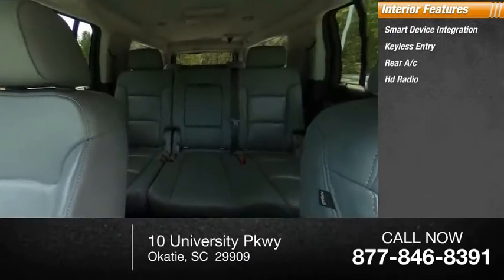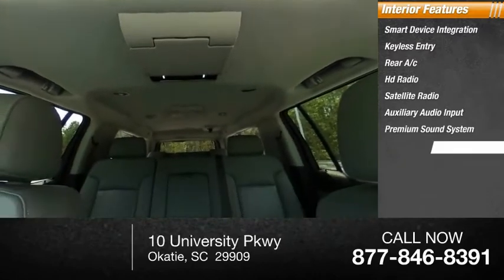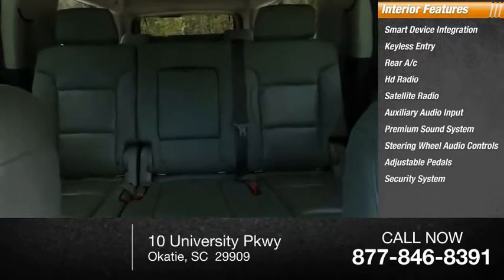HD radio, satellite radio, auxiliary audio input, premium sound system, steering wheel audio controls, adjustable pedals, security system.